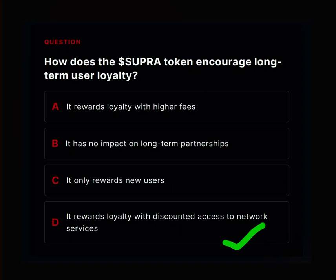Supra Mission 21 is live and I'm here again to help you ace the quiz questions so you don't miss out on your mission quiz. The first question: how does Super Token encourage long-term user loyalty?